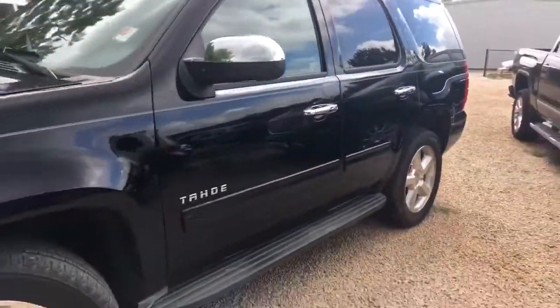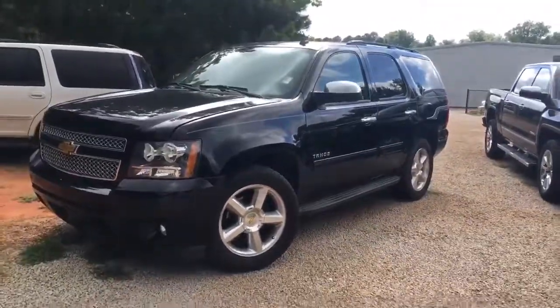Really nice Tahoe. Come to Jimmy Bridge Chevrolet and ask for Perez to take it for a drive. Thank you.